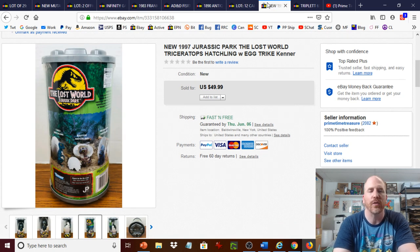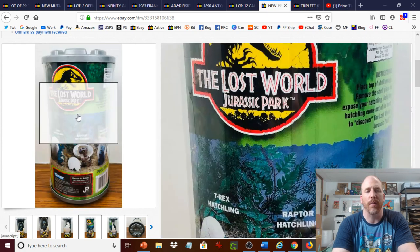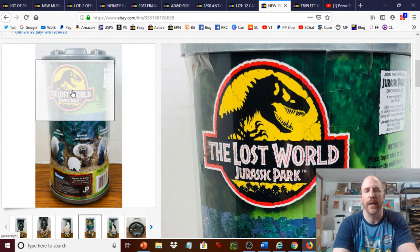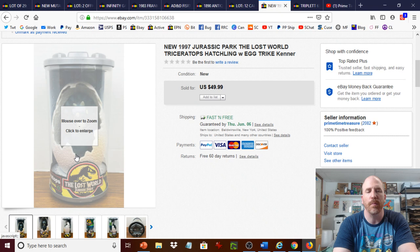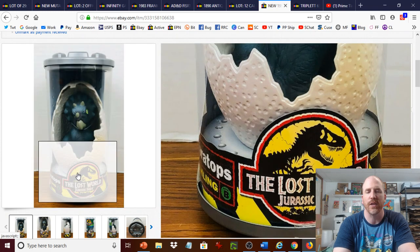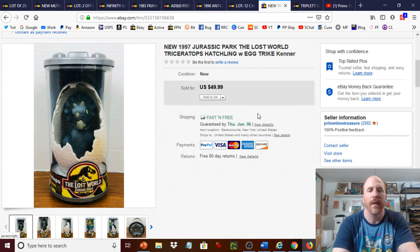One more note on the multimeter: if it had been working, it would easily have sold for over $100. On the Jurassic Park toys: anything you see with 'Jurassic Park' on it, look into it, check your comps — those toys are very hot right now and might be something you can flip for a good price.